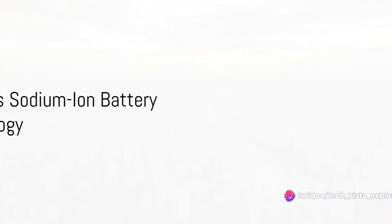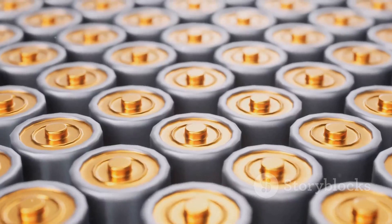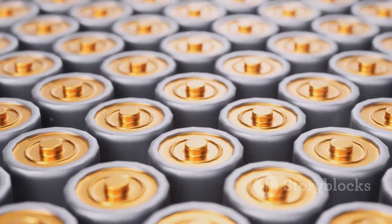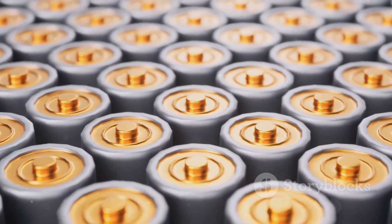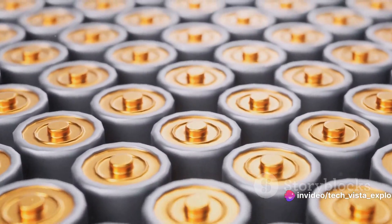In this quest, a company emerged from the bustling city of Pune, India. KPIT Technologies, after eight years of relentless research and development, unveiled its sodium-ion battery technology.